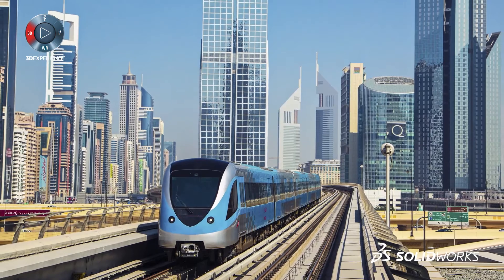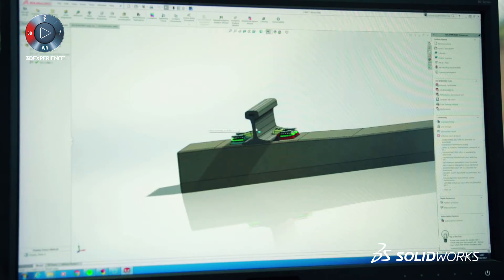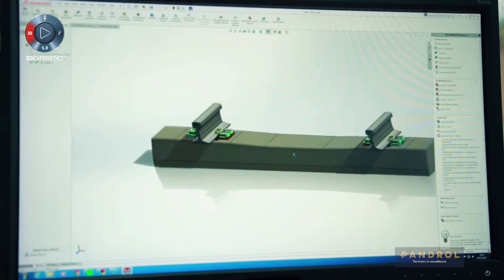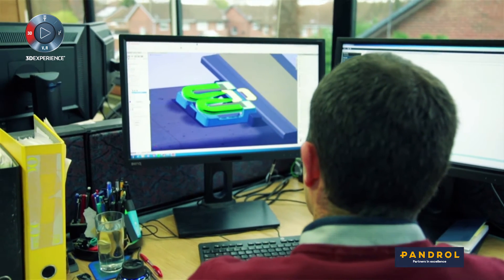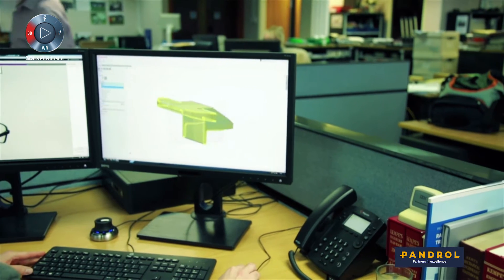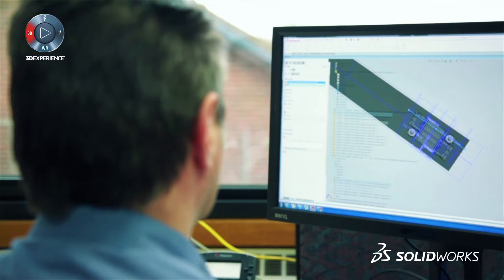We implemented SOLIDWORKS in 2011. We use SOLIDWORKS Premium and we have about 25 licenses worldwide. We use Simulation, Visualize, Composer, and the PDM system. We're looking into the MBD capabilities as well.